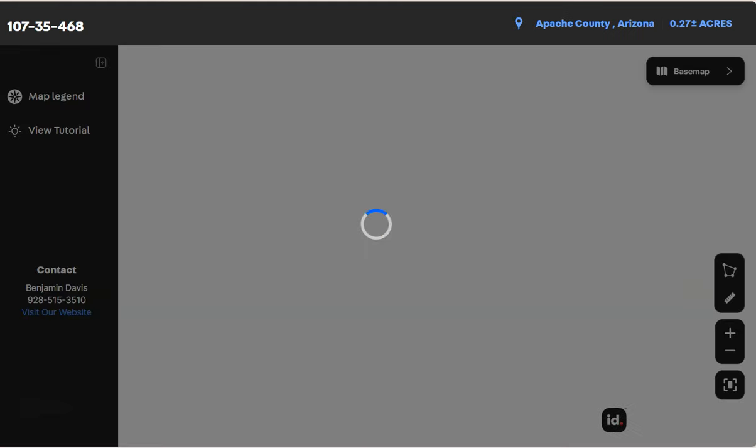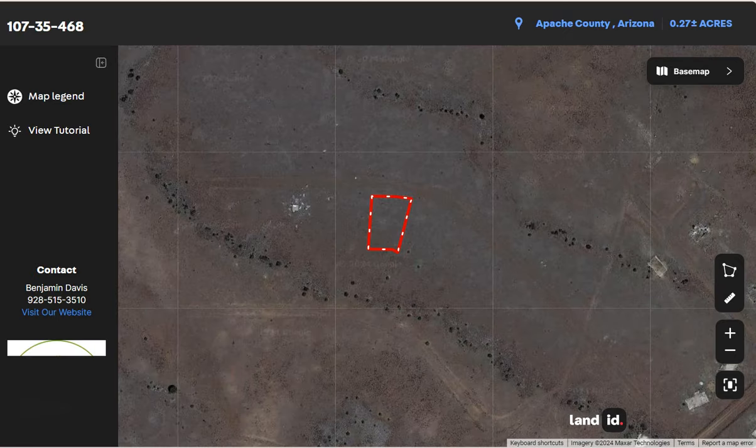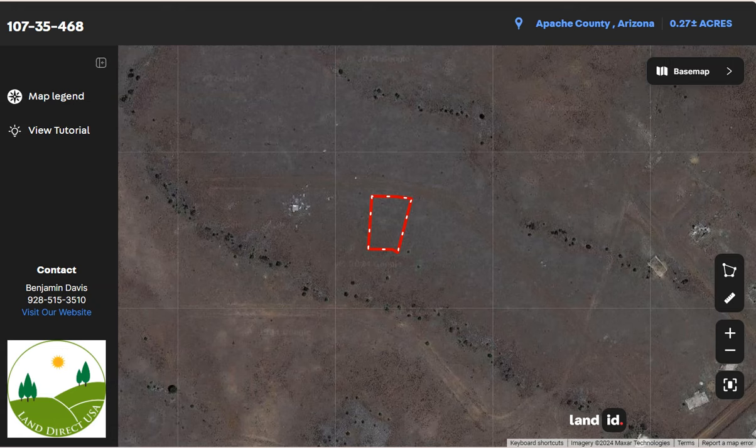Click on full screen and you will be directed to an interactive map. This map will provide you dimensions and borders. You can also check the surrounding environment and what type of road access the property has.